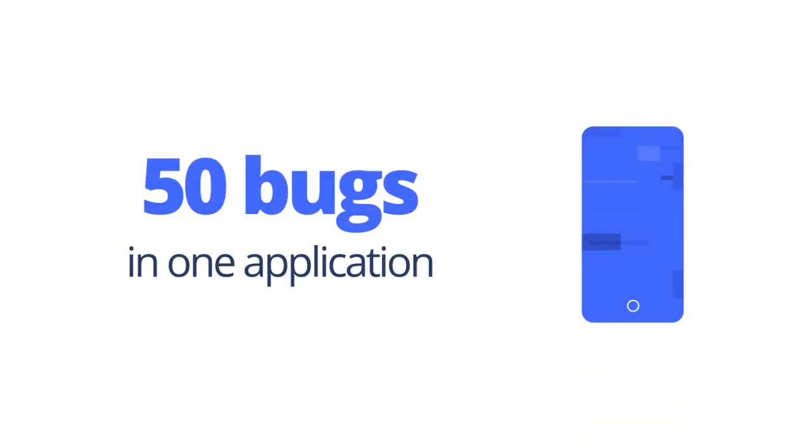On average, we find more than 50 bugs in one application. After the development team has them fixed, you get a qualitative product ready to market.